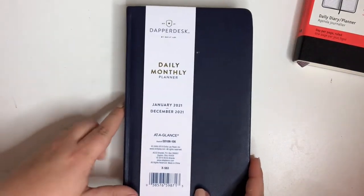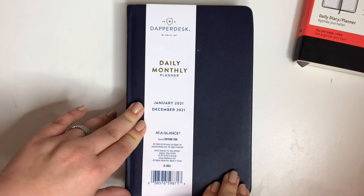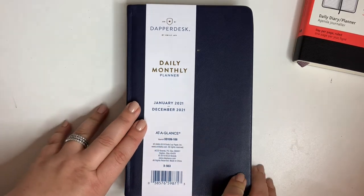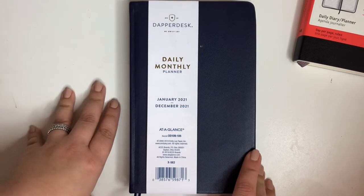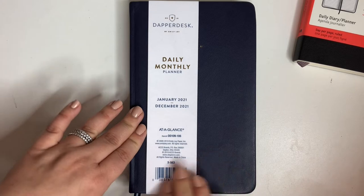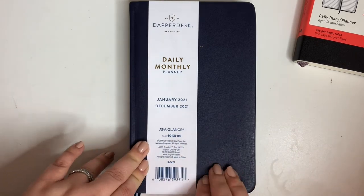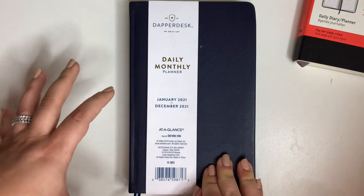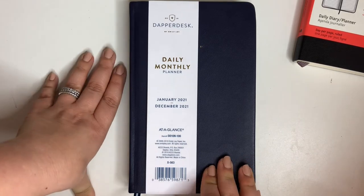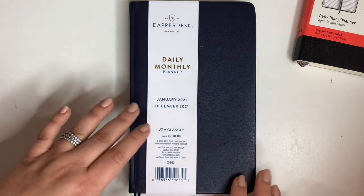Now let me show you guys this Dapper Desk from Emily Ley. She's the creator of the Simplified Planner. I recently attended EntreCon, which is an entrepreneurial conference — it was online this year — and I got to hear Emily speak and really enjoyed the things she had to say. I like Emily and her story. She has a line that is not as colorful as her simplified planners. The Dapper Desk line is a little more elevated, a little more chic.